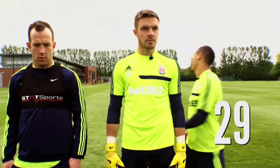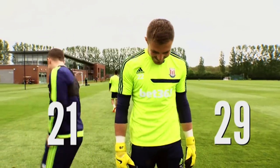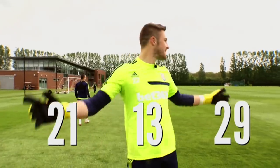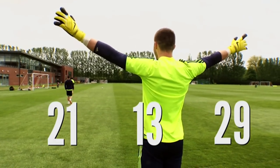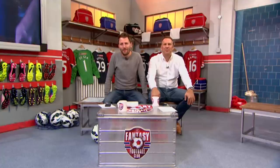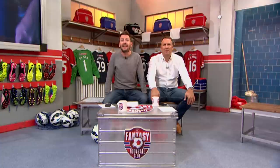Here are your final scores. Peter finishes third with 29. Charlie is second with 21, but top dog is goalkeeper Jack with 13. Good effort, lads. See you, boys. For more great clips from the Fantasy Football Club, subscribe to the Sky Sports YouTube channel by clicking here.